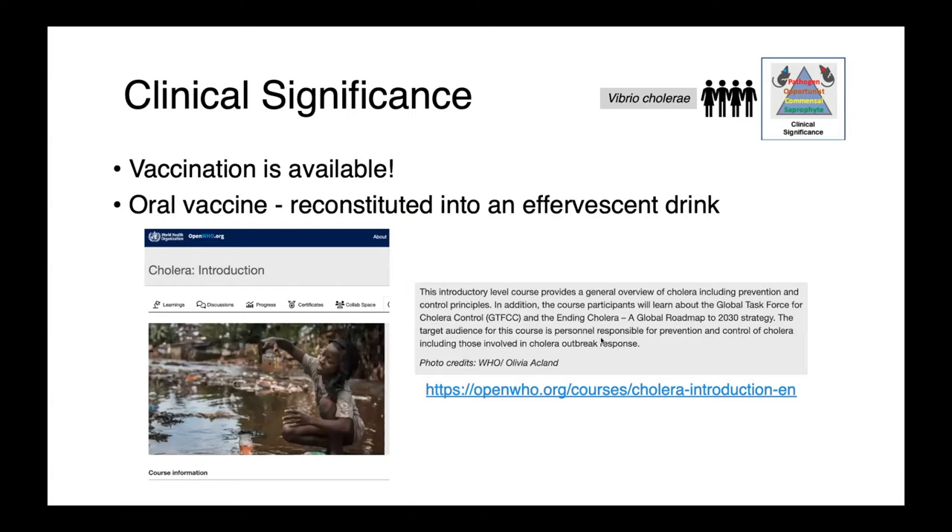While there is some really interesting history around cholera, it is not an entirely historical disease. It does still cause problems in many parts of the world. It's a disease where we do have vaccines available — there are a number of oral vaccine products that have been used. Because it plays such an important role in public health and is a disease of primarily low and middle income countries, there are fantastic resources through the World Health Organization. They actually offer an open access course that you can access to learn more about cholera.